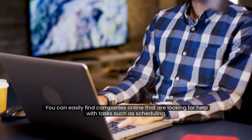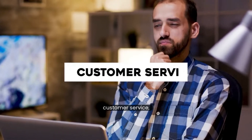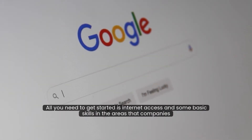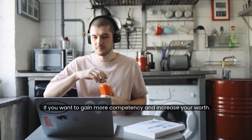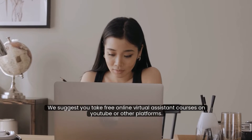You can easily find companies online that are looking for help with tasks such as scheduling, customer service, data entry, and more. All you need to get started is internet access and some basic skills in the areas that companies are looking for help with. If you want to gain more competency and increase your worth, we suggest you take free online virtual assistant courses on YouTube or other platforms.